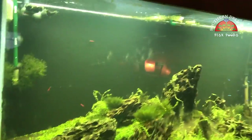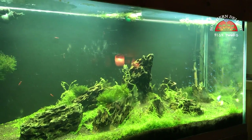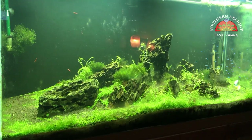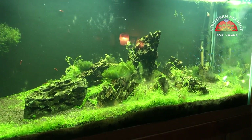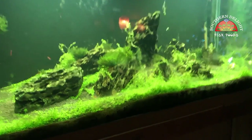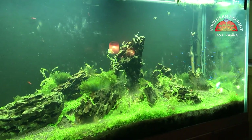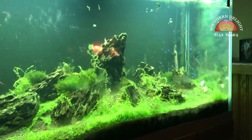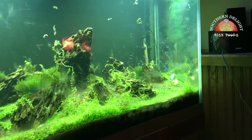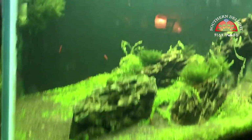The 90 gallon planted tank has still not been redone. I just keep running into more and more things that keep me busy and I haven't had time to take a day and tear this thing apart and redo it. So it looks like garbage, but we've still got fish, shrimp and live plants in it and they're doing good — they just don't look scaped nicely. We'll go downstairs now and take a look at the rest.